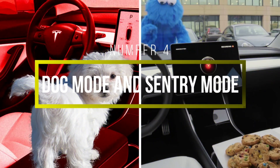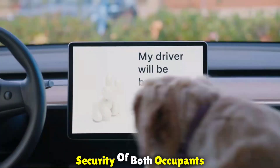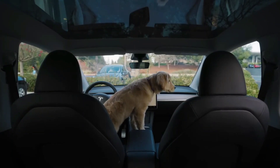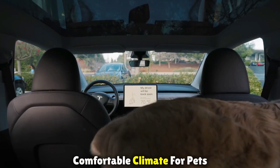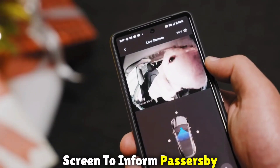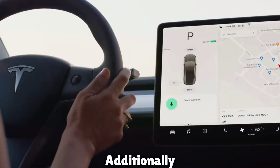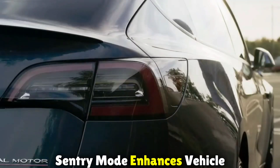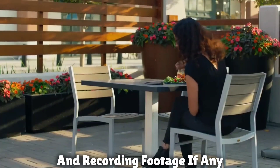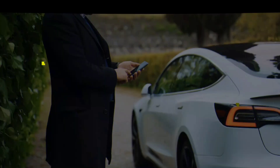Number four: Dog Mode and Sentry Mode. Addressing the comfort and security of both occupants and pets, Tesla has introduced Dog Mode. This feature ensures a comfortable climate for pets left in the car, displaying a message on the screen to inform passers-by that the occupants will return shortly.